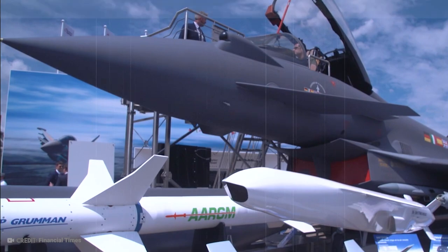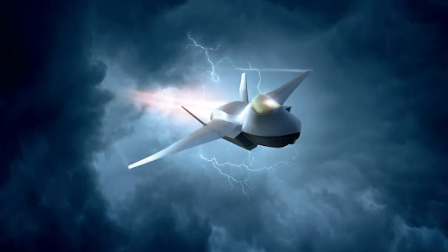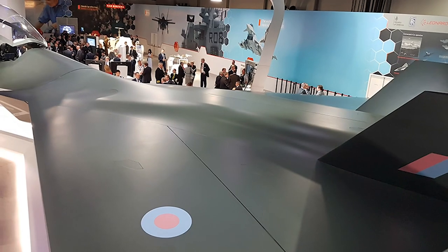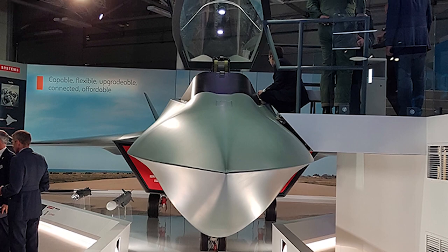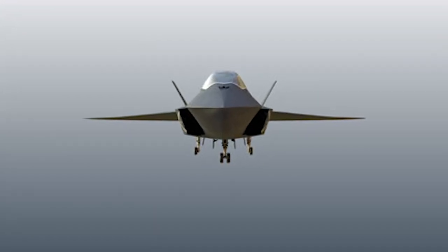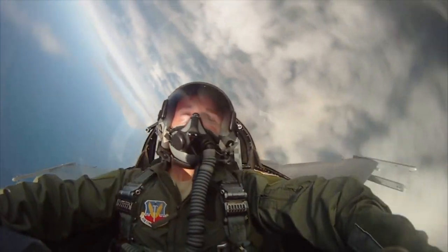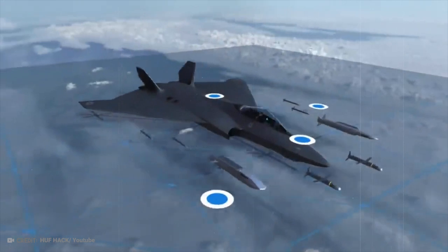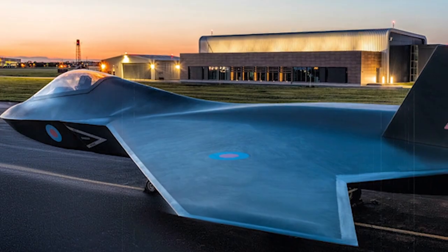The RAF and BAE Systems have really hyped up the Tempest, its technology, and the capabilities of this fighter jet. For now, it still feels a little like it belongs in the realm of science fiction, but if the Tempest is anything like what the RAF have teased, this jet fighter will certainly be unstoppable. 2035 does seem like an eternity away, but 15 years is nothing in terms of next-gen technology development. Will the Tempest be the best jet fighter in the world? Do you think it will be completed by 2035, or will it take a lot longer? Let us know all your thoughts in the comments below.